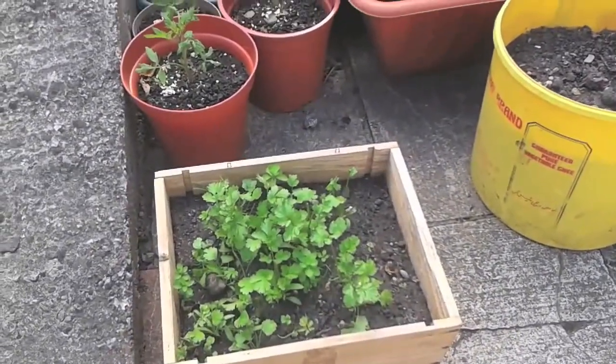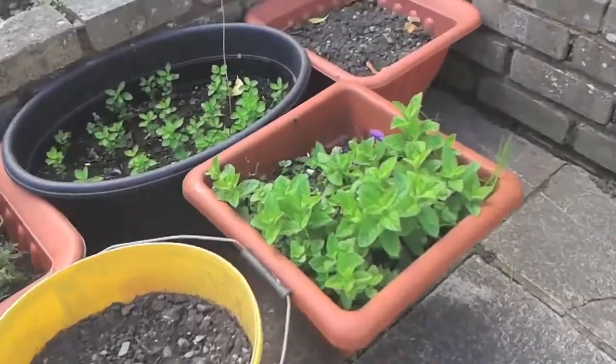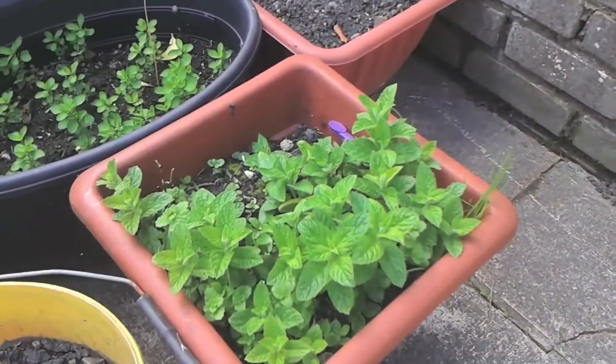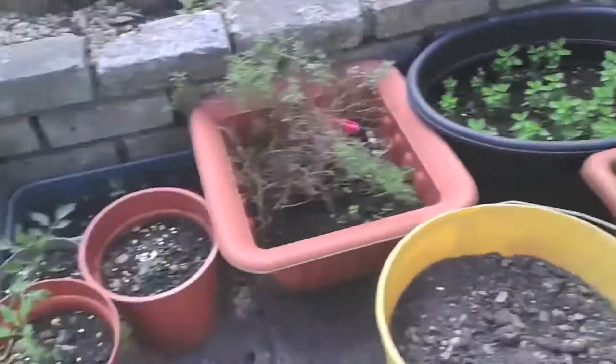As you saw before, everything was under the covers. I've now taken the covers off. That was the coriander. That's the mint looking really quite lush, actually. I do like putting that in water and kind of making like a tea.